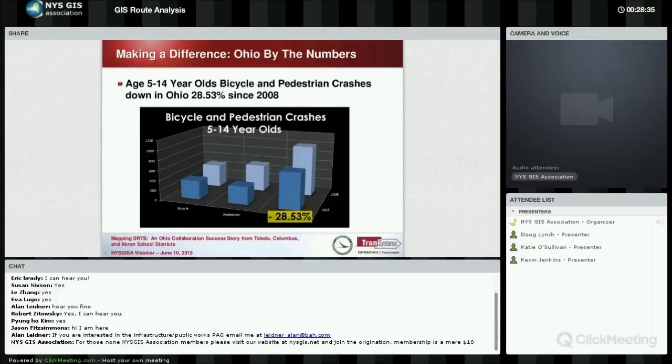We do actually have some impressive crash data. Since 2008, when we started tracking bicycle and pedestrian crashes within that narrow two miles around each school in the state, we've found that total crashes involving bicycles and pedestrians have decreased by 28.5%. It's not that way all over the state for every crash, but with our specific age group, it is.